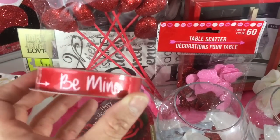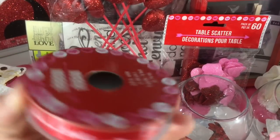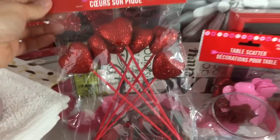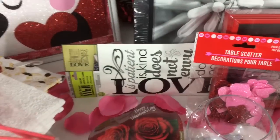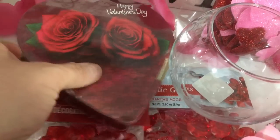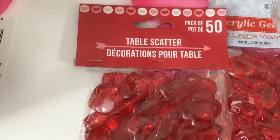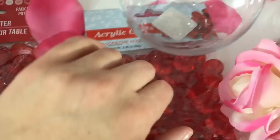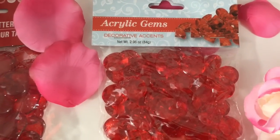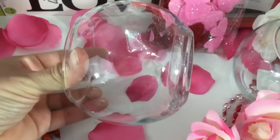Also grabbed some of this 'Be Mine' ribbon that says 'Be Mine' and 'Love,' these seven-pack of heart picks, this little box of chocolates, some of the heart table scatters — the red ones, 50 count — and then I saw these in red so I wanted to pick these up too: the acrylic gems, I have the diamond-looking clear ones. Also picked up two of these smaller round jars.